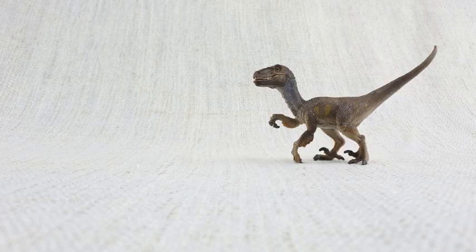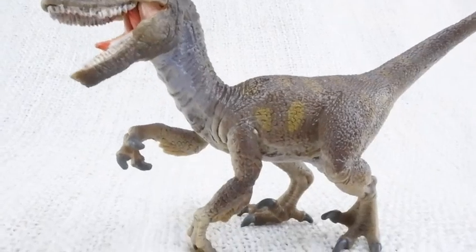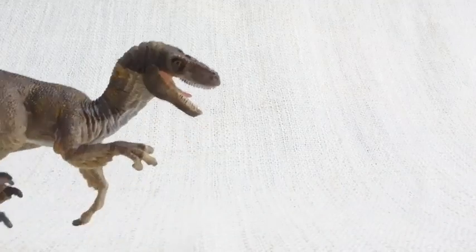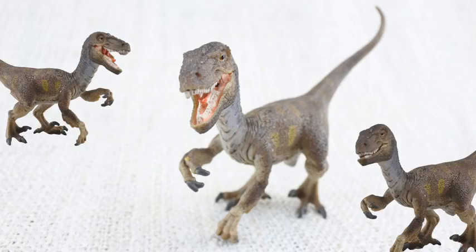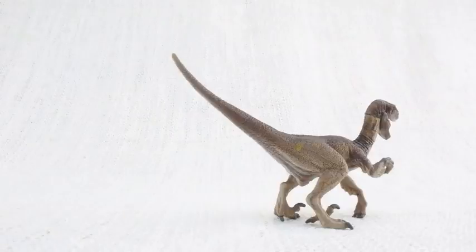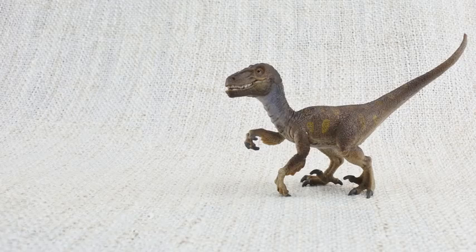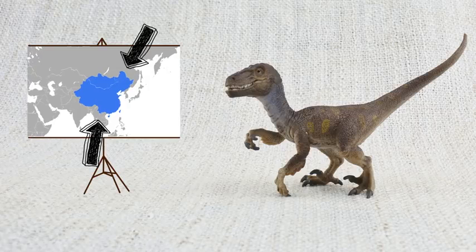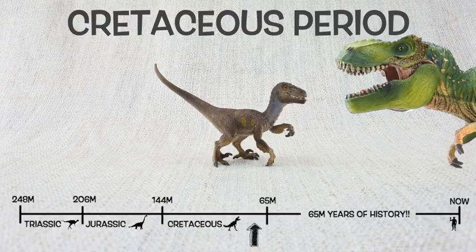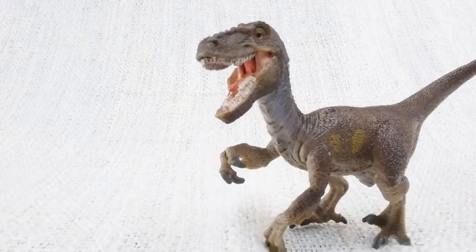So what have we learned? Velociraptor was only the size of a turkey and weighed as much as two small dogs. They walked on two legs with a big sharp claw on each foot. They probably had some feathers, but they weren't for flying. They hunted in packs with other raptors. Velociraptor means speedy thief because it was so quick and agile — it would have the world record in the 100m sprint. It was found in Mongolia and China and lived about 75 million years ago in the Cretaceous period, same as T-Rex.